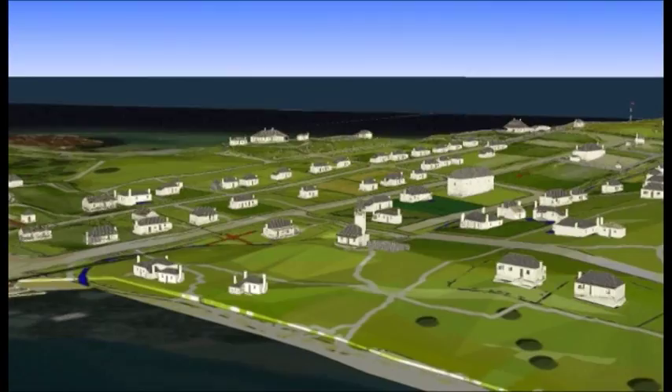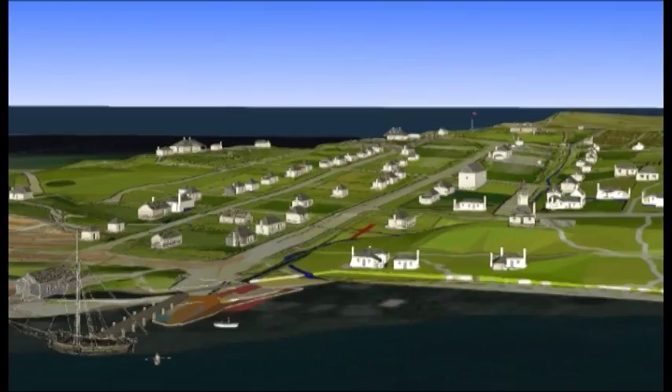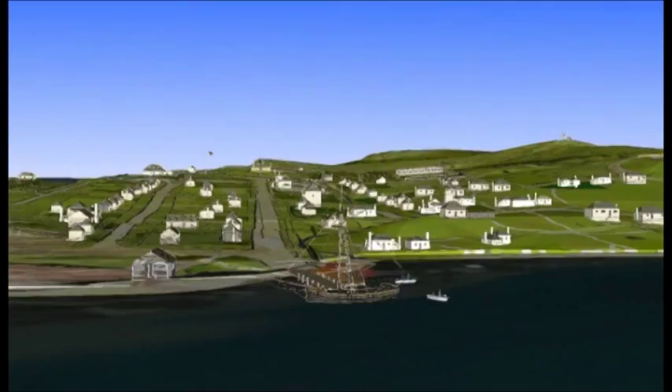The cedar trees that originally lined the riverside around the settlement were cleared within a few years, and later large trees were felled further up river and floated down to the lumber yard.